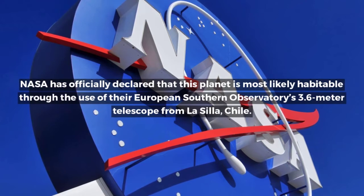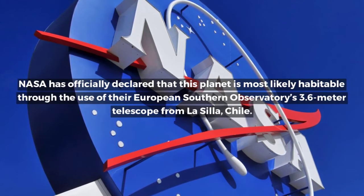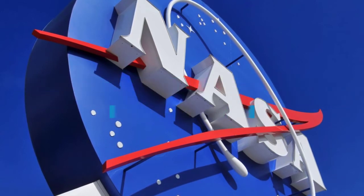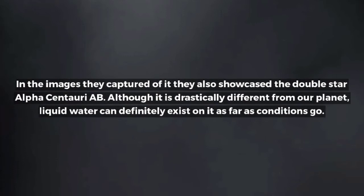NASA has officially declared that this planet is most likely habitable through the use of their European Southern Observatory's 3.6 meter telescope from La Silla, Chile. In the images they captured of it, they also showcased the double star Alpha Centauri AB.